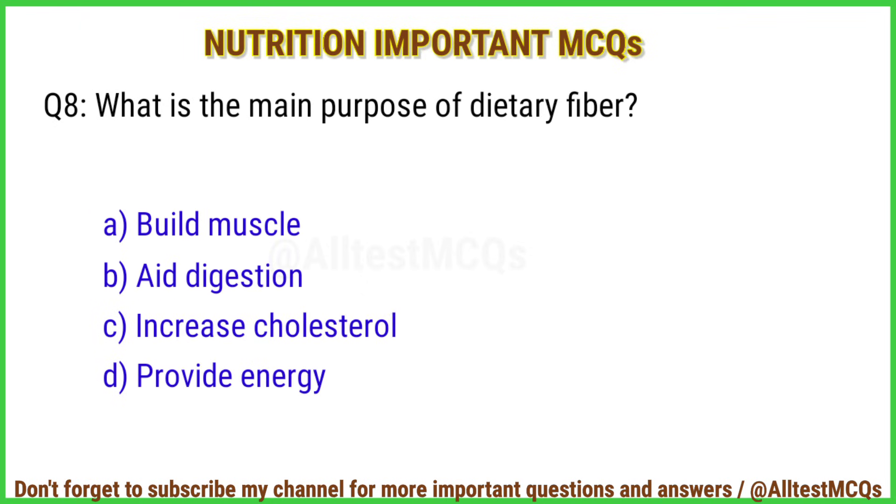Q8. What is the main purpose of dietary fiber? Correct answer is option B: Aid digestion.